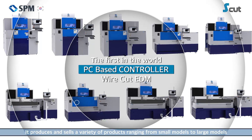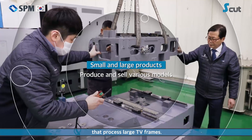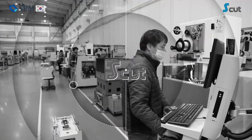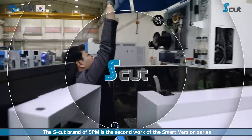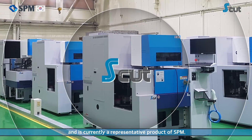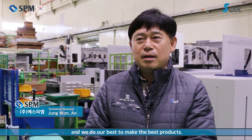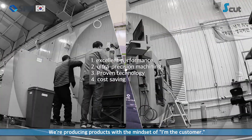S.P.M. produces and sells a variety of products ranging from small models to large models that process large TV frames. The SCUT brand is the second work of the SmartVersion series and is currently a representative product of S.P.M. S.P.M.'s products manage internal quality control with strict standards, and we do our best to make the best products, producing them with the mindset of 'I'm the customer.'